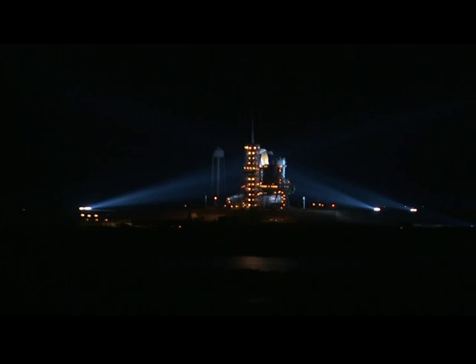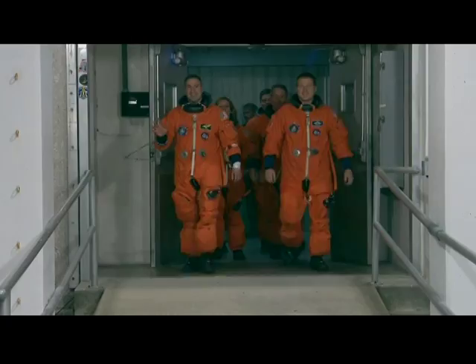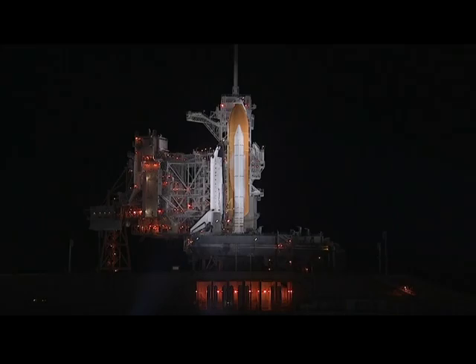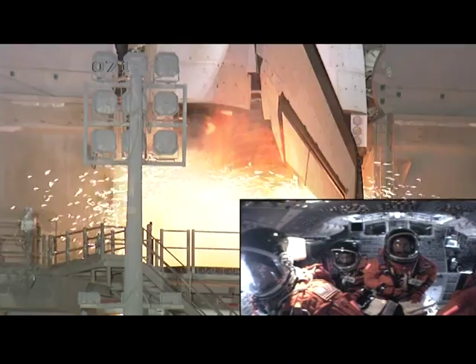Fast forward to February 8th — this was our second try at launch; we had a weather scrub the first day. Around midnight, we came out after getting ready in our suits and hearing an encouraging weather report. This is the launch. If you look in the lower left side, you'll see what it looks like going out the front window.